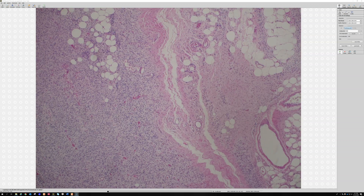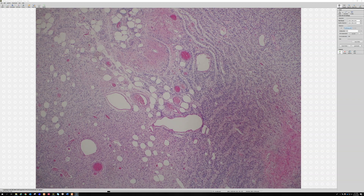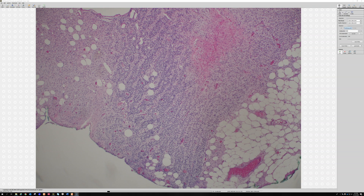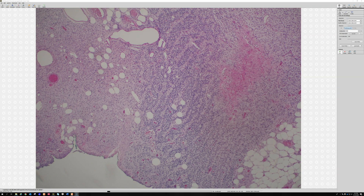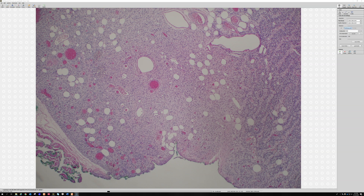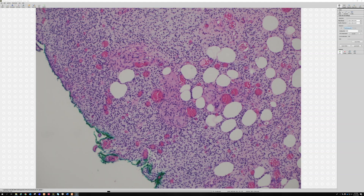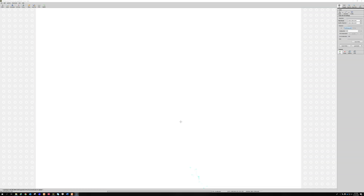Here's another diffuse neurofibroma with some really nice Wagner-Meissner bodies. You can also see things that look just like Wagner-Meissner bodies in neurotized nevi — like congenital pattern nevi with very thin, spindly type C melanocytes — and those structures are sometimes called Wagner-Meissner-like bodies, Mason bodies, or tactile bodies. Everything has to have several names in dermatopathology.